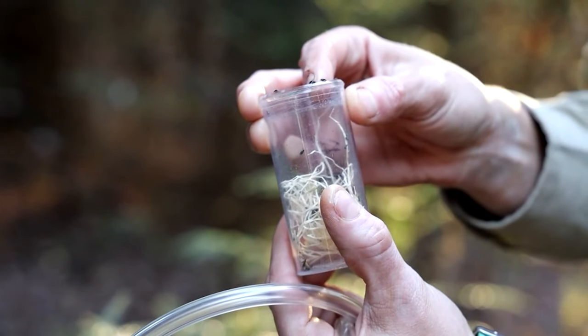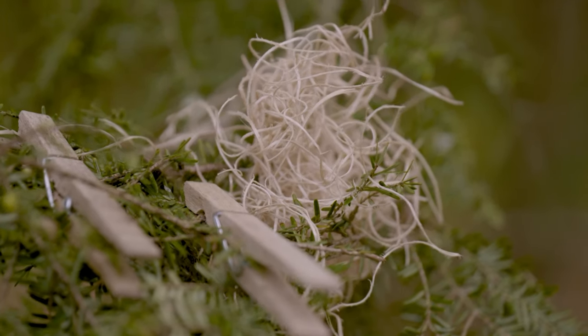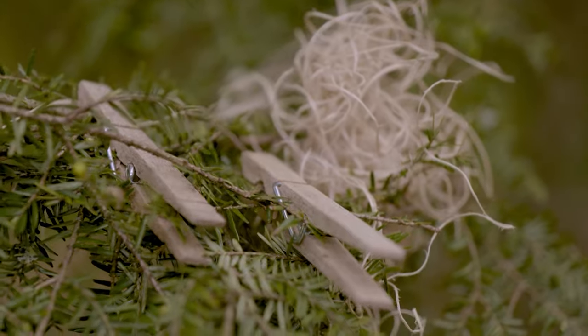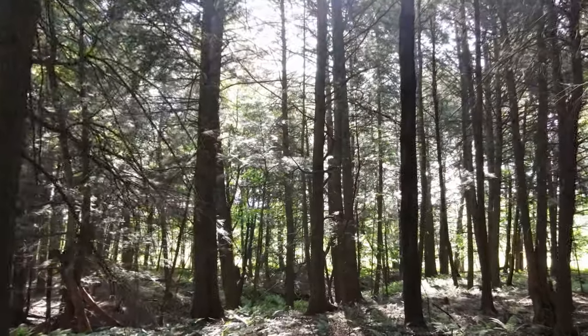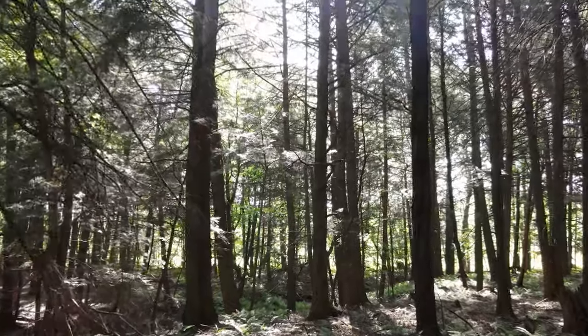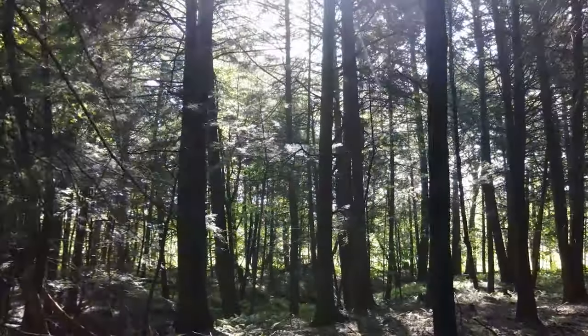I think we released 1,500 beetles here. With each of these tiny beetles costing around $5, it is an expensive option, and so only suited for targeting limited numbers of trees.